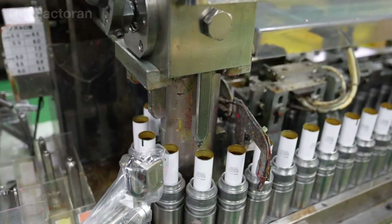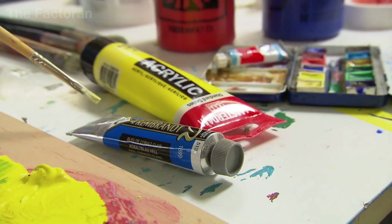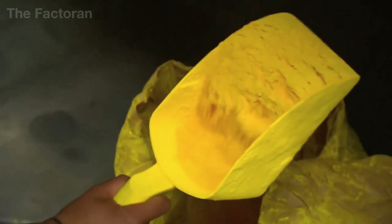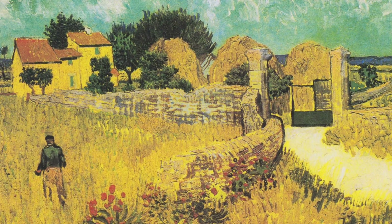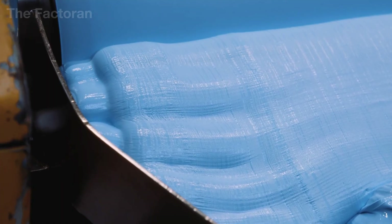Inside a high-end tube of oil paint, up to 75% can be pure pigment — far more than acrylic or most other types of paint. This extremely high pigment concentration is what creates the deep colors, strong coverage, and vivid intensity that define oil paintings. And because of this, some colors were once worth more than gold.